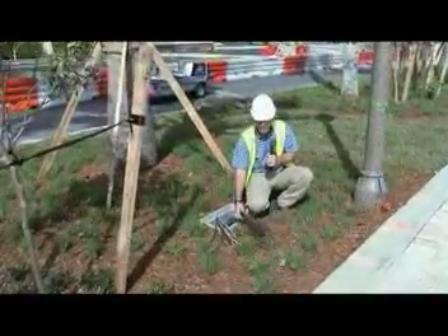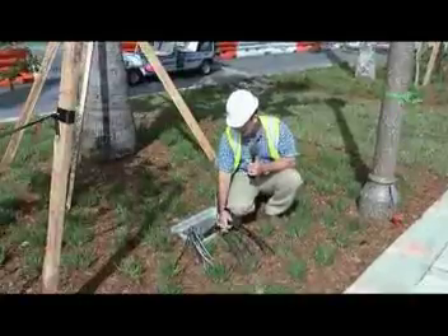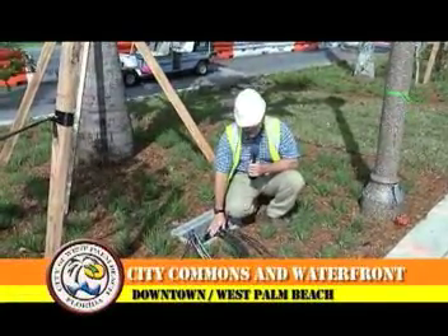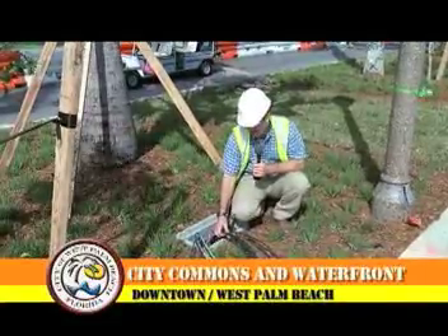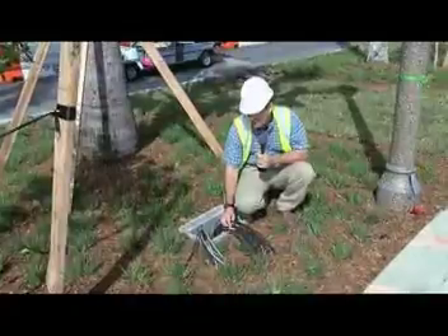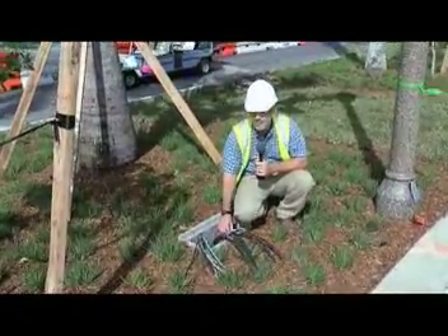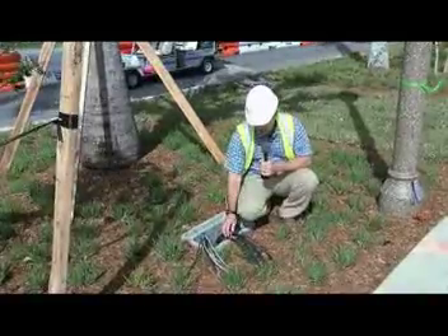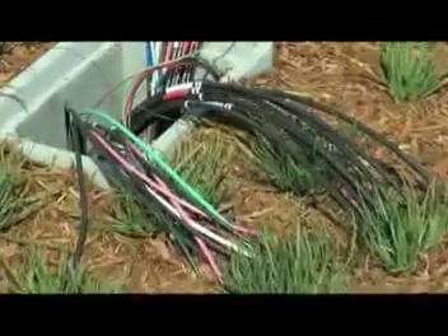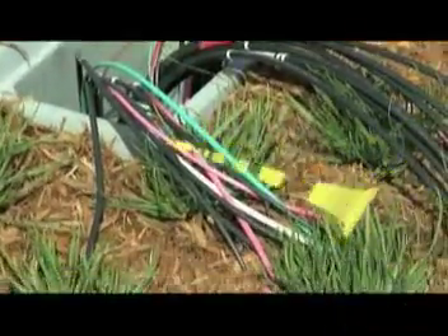We have a number of different wires which is a reflection of the number of different circuits — they're all housed here inside the project. Some of these lines will provide power for event purposes when we have Sunfest or the boat show present on Flagler Drive, and others provide power for the irrigation system. Other wires will provide power for the street lighting, whether it be the pedestrian lighting right here or the Flagler Drive street lighting.